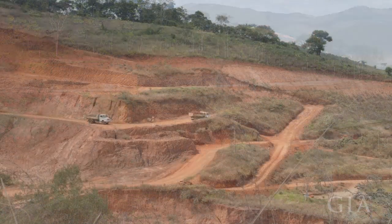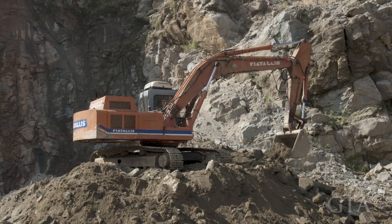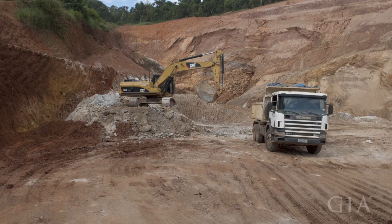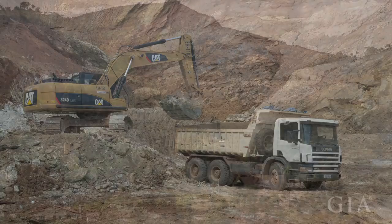Most importantly, they have a big area. So when you have a big area, if you make an open pit, it reduces the cost and you continue to produce. It's a continuous production.